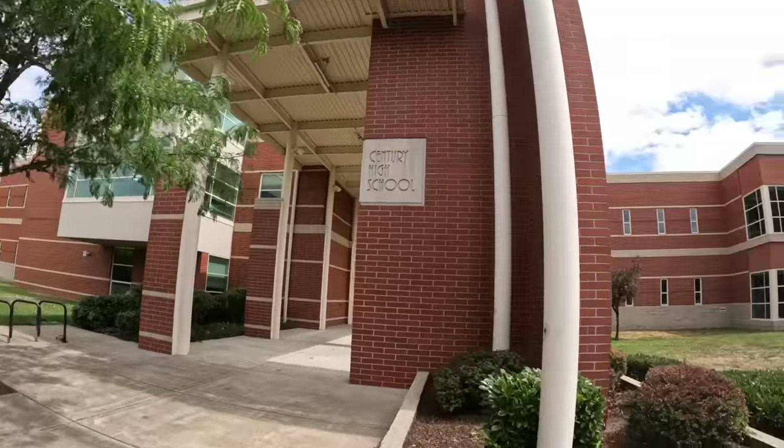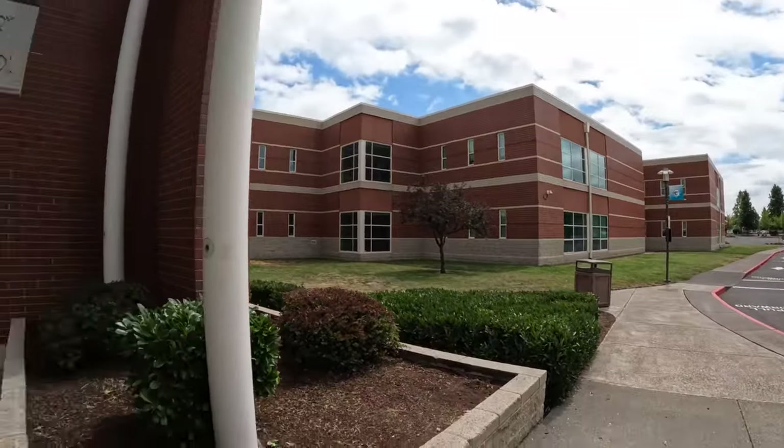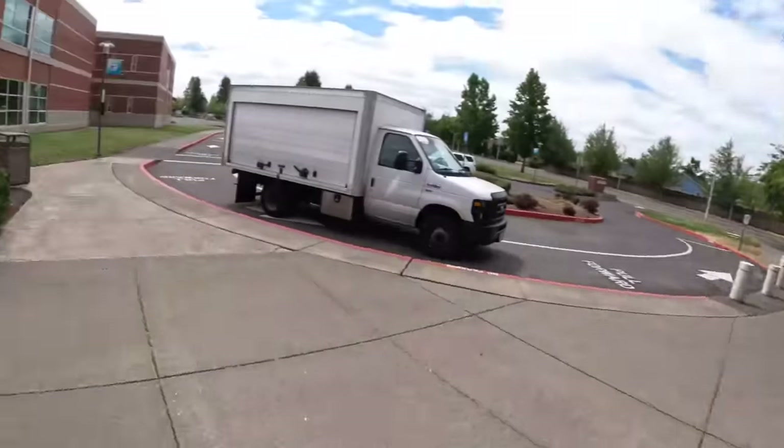I wanted to go to a high school — this is Century High School — but there's nobody around. Let's see if we can get buzzed in. Looks like I can't get in. Nobody's home, or they're not at the front office. I really want to donate some of these to kids. Looks like high schools are off the list for now — school doesn't start again until September.